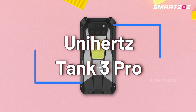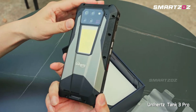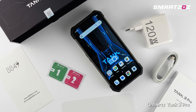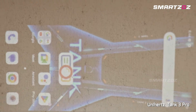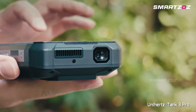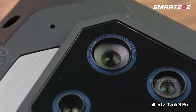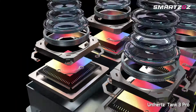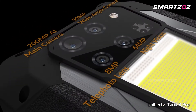Introducing the Unihertz Tank 3 Pro, designed for those who demand the absolute best in rugged tech. Its standout feature is a laser-based DLP projector paired seamlessly with a precision 64MP thermal imaging camera, ideal for thermal diagnostics, wildlife spotting, or professional use. With its impressive quad camera array, including a stunning 200MP main sensor and a 50MP ultra-wide lens, it covers every photography need.